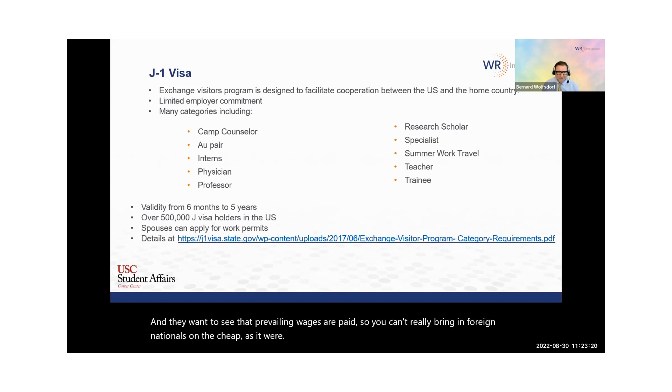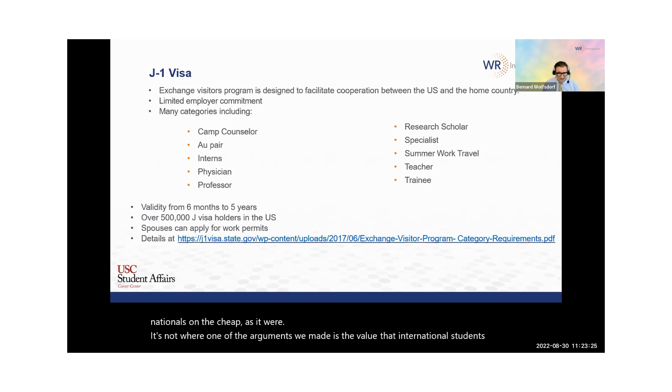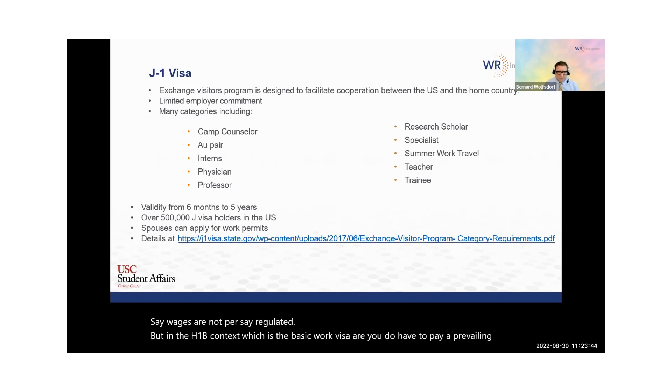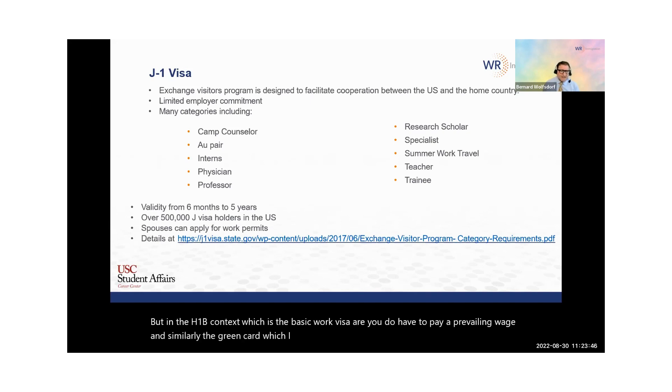The value that international students bring is not really a discount. Although on the OPT and CPT, wages are not, per se, regulated. But in the H-1B context, which is the basic work visa, you do have to pay a prevailing wage. Similarly in the green card, which I will talk about later. I'd just also like to say that we're not focused on trying to create an advantage for foreign nationals.